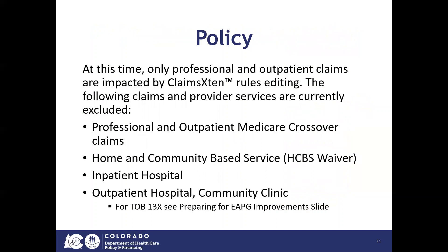At this time, only professional and outpatient claims are impacted by Claims Extend rules editing. Professional and outpatient Medicare crossover claims, home and community-based service or HCBS waivers, inpatient hospitals, and outpatient hospital or community clinic will not be impacted by Claims Extend at this first implementation.